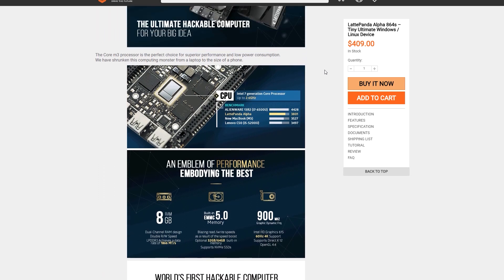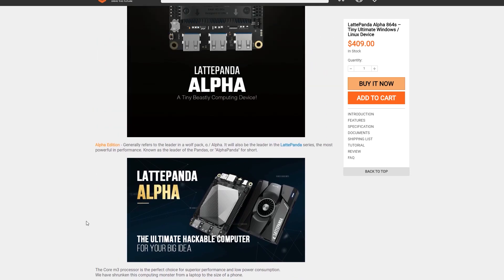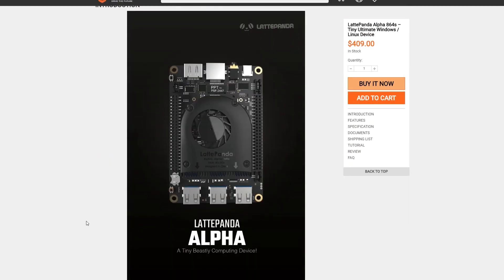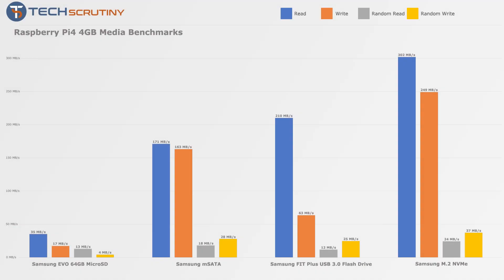Here are the things I'd want Raspberry Pi to adopt from this board. First and foremost: storage. The LattePanda has m.2 key support and 64 gigs of onboard eMMC storage. I don't think the m.2 SSD is doable on Raspberry Pi due to cost and form factor, but 64 gigs of eMMC storage would be really nice. eMMC is also much faster — you can get about 250 megabytes per second read and about 90 megabytes per second write, compared to about 35 megabytes per second read and 17 megabytes per second write with a microSD card.